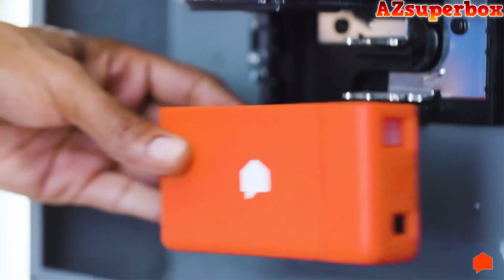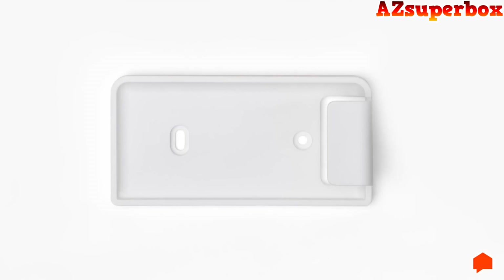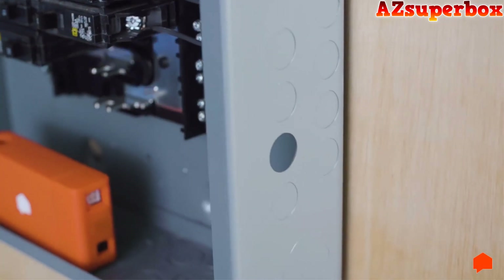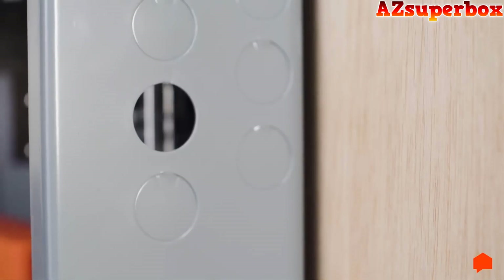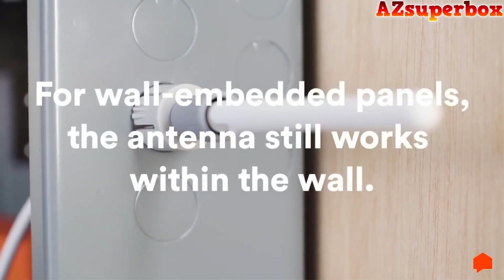Look for an empty spot in the panel where you can place the Sense monitor. If you can't find any space, use the external mounting bracket. Next, we'll install the antenna. The antenna needs to be outside the electrical panel, so remove a half-inch knockout from the panel. Slide the antenna insert onto the antenna extension cable, then screw on the antenna. Push the antenna and the insert through the knockout. If you have a wall-embedded panel, don't worry — the antenna functions just fine within the wall.